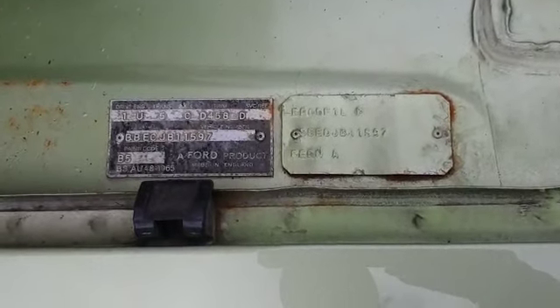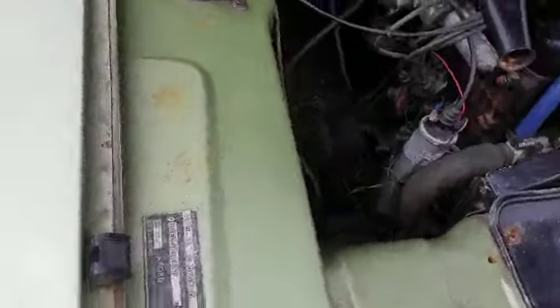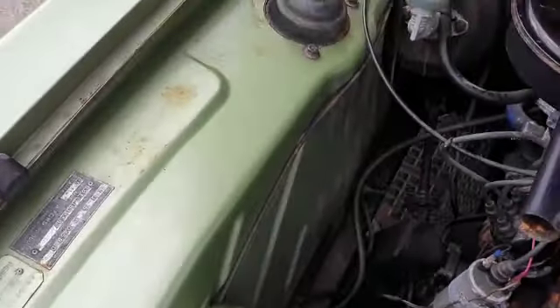Right guys and girls, Ford Capri, here we are. She wants a battery — been in store for a while. We're having a jumpstart at the moment, but that's the last of your worries.